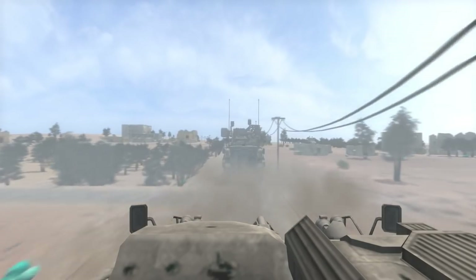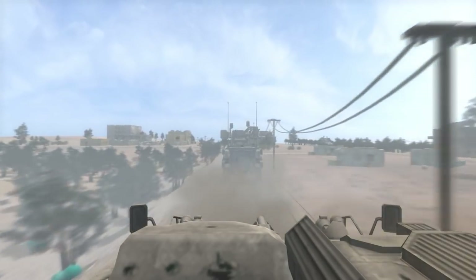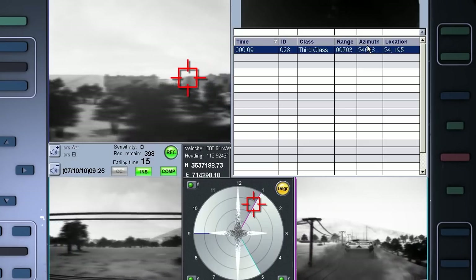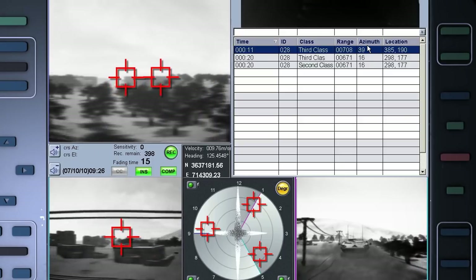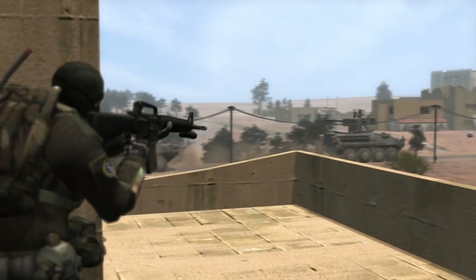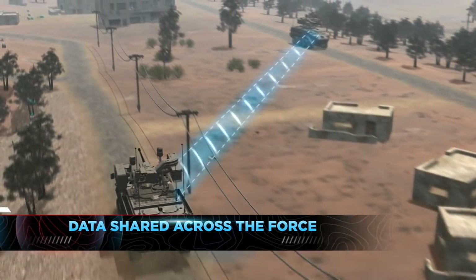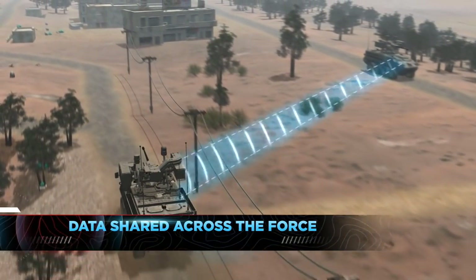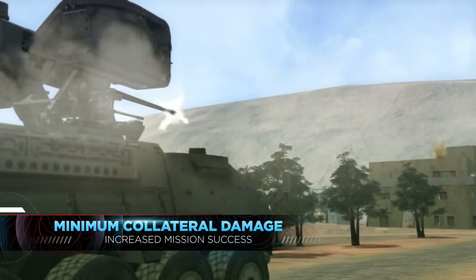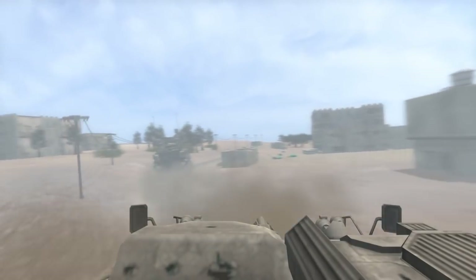A force protection solution for all arenas, Spotlight M provides accurate, on-the-move tracking of unlimited enemy positions from multiple directions and ranges. Spotlight M automatically shares data of the enemy positions across the force, enabling optimal shooter allocation for maximum speed to neutralize the enemy with minimum collateral damage.